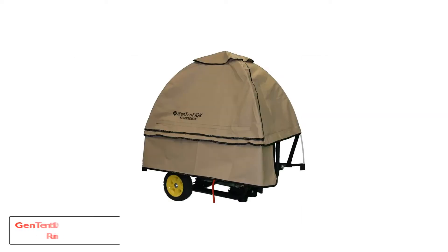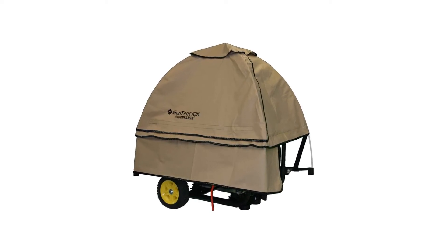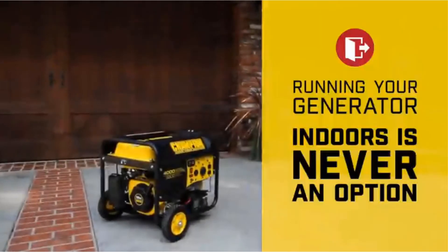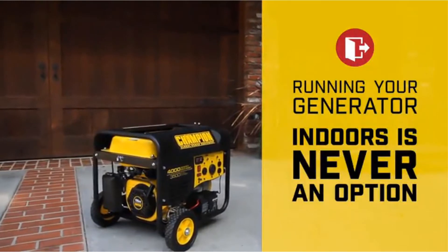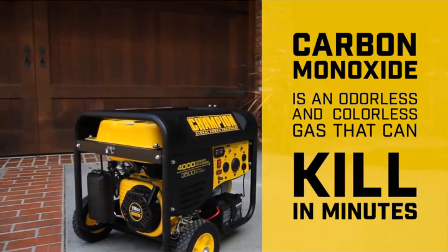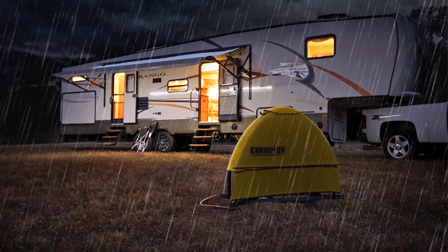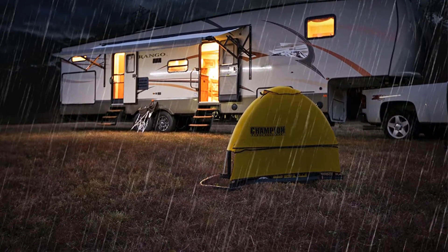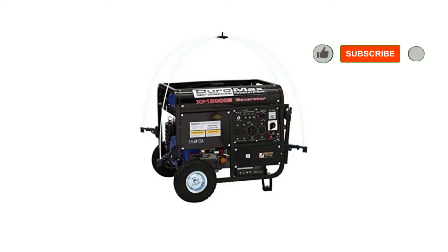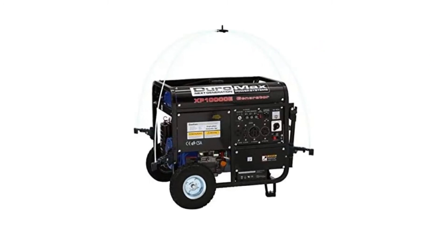Number 3: GenTent 10K Generator Tent Running Cover, Universal Kit. The installation process of this cover is very simple — nothing is tricky. Do 3 simple things: clamp it, frame it, and cover it. The cover can fit generators up to 10,000 watts. The GenTent Safety Canopy is designed in such a way that it can maintain proper cooling airflow, which assists your portable generator to not overheat.